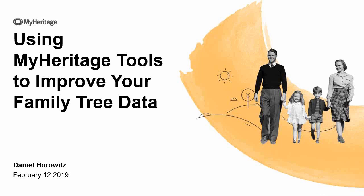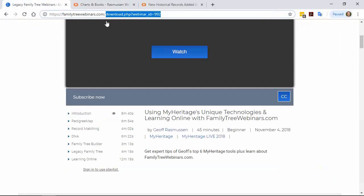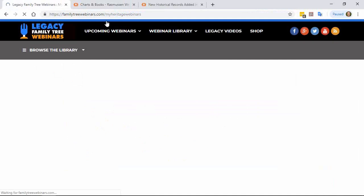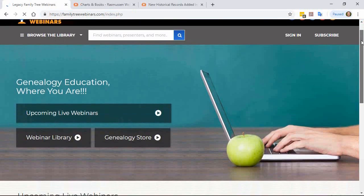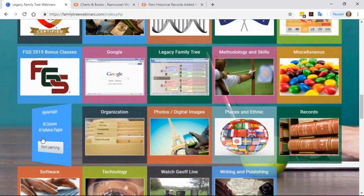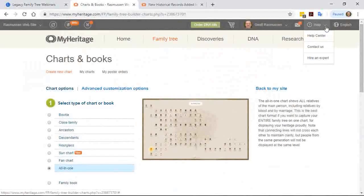Mary says this was a very helpful webinar, but she's new to MyHeritage and has uploaded a GEDCOM. What is an up-to-date getting-started tutorial? I would suggest browsing the webinars done in the past — they're all available at Legacy for free. You can go to familytreewebinars.com/MyHeritage, or on the homepage you'll see a MyHeritage logo at the bottom showing all the webinars. There's also an FAQ section on the MyHeritage website where you can simply type your question and get the answer.